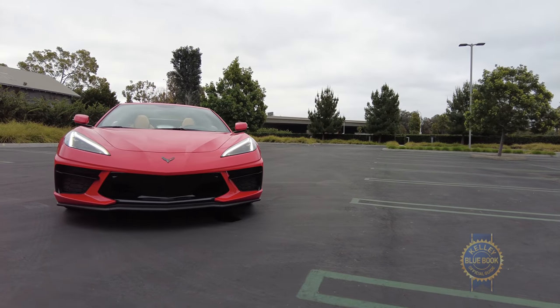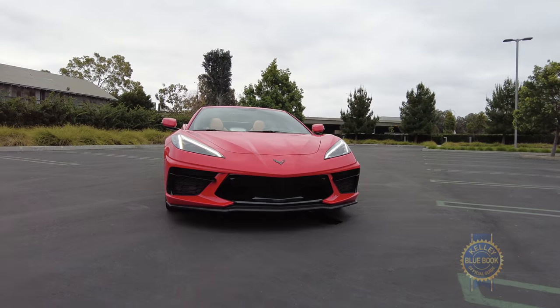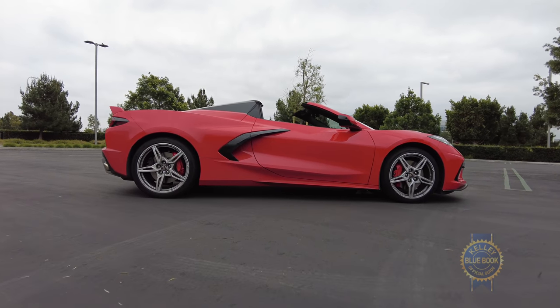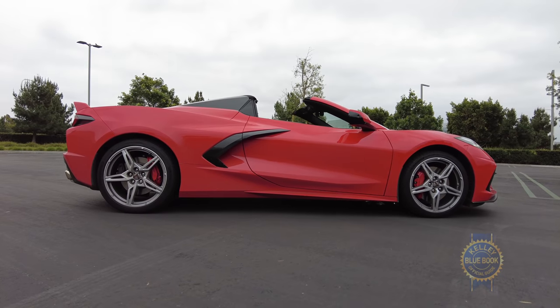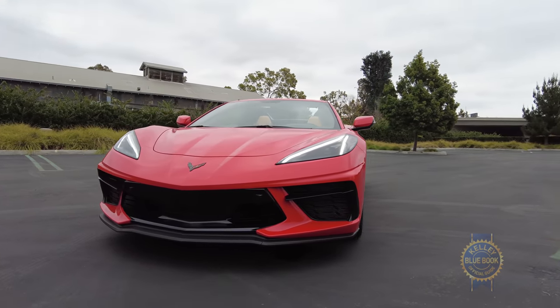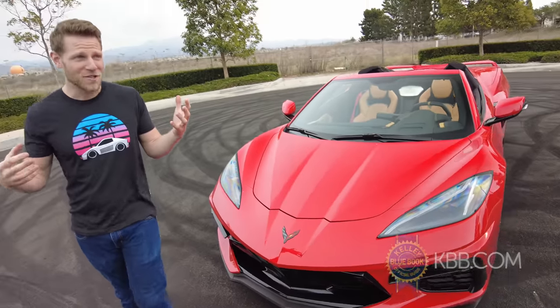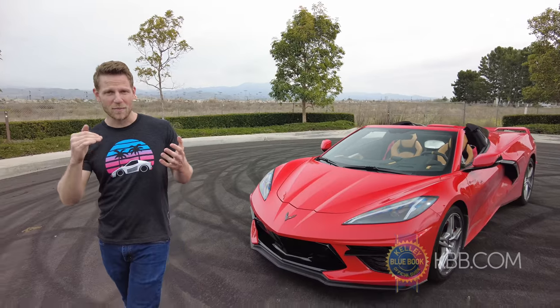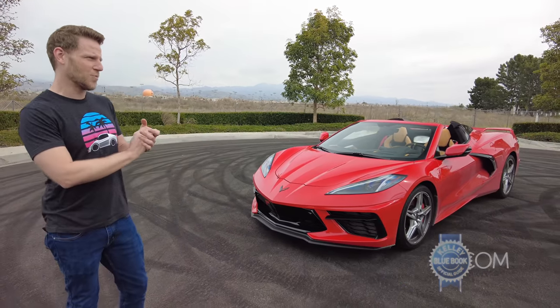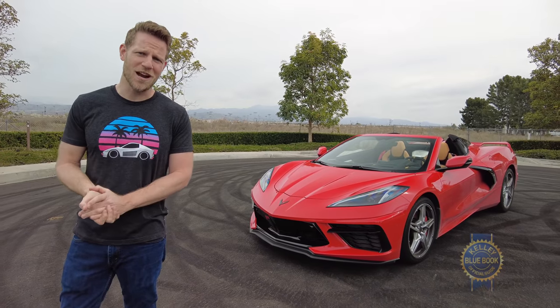Not to get too highfalutin' with this review, but the C8 Corvette provides a nice metaphor for life. I've heard some folks lament the Corvette's new character — it's too dignified, it's forgotten where it came from, that kind of thing. But I'm not one to chastise personal development. Change is inevitable and often wonderful. More than that, Chevy has done something special by lowering the bar of access for elite supercar ownership. To me, power is fun, but it's more fun when you share it.